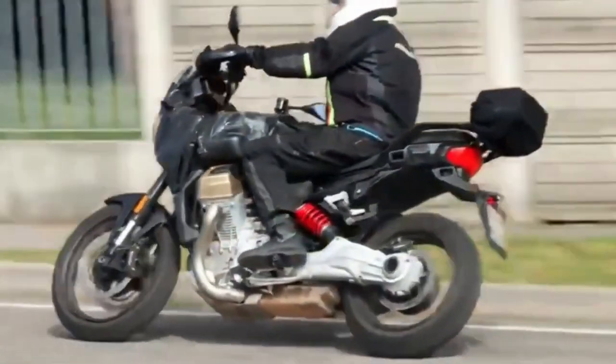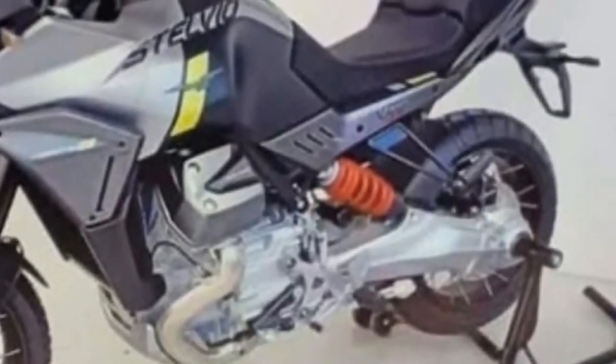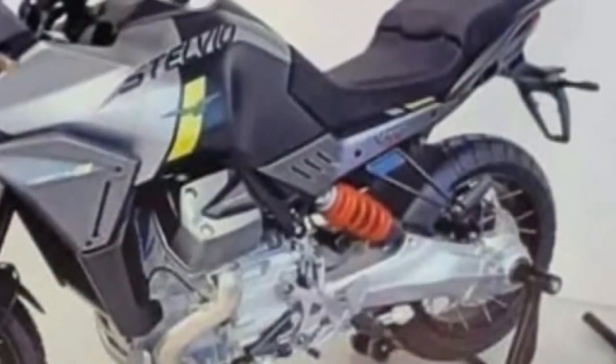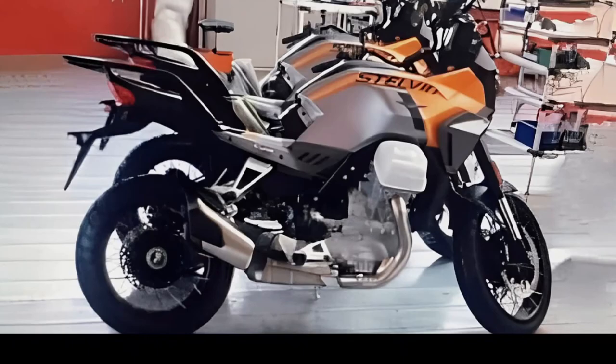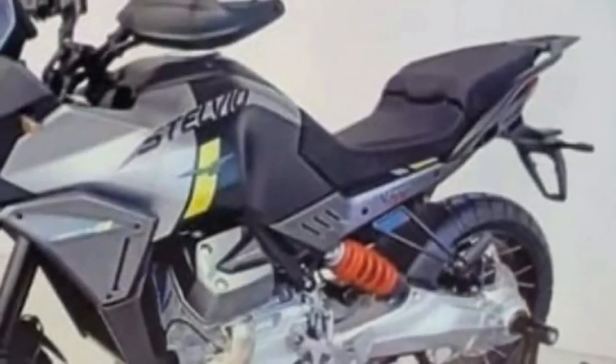The Stelvio boasts a new edgy fender up top, flanked by muscular side panels that merge into the radiator shrouds. The tank looks different too, and interestingly we can't spot Moto Guzzi's unique adaptive aerodynamic flaps here. Instead, the tank now has beefy indents, possibly to help lock the knees when standing up.